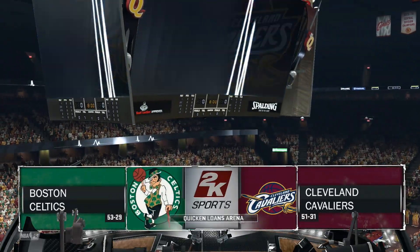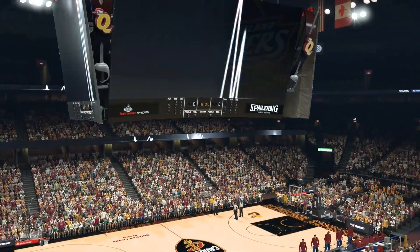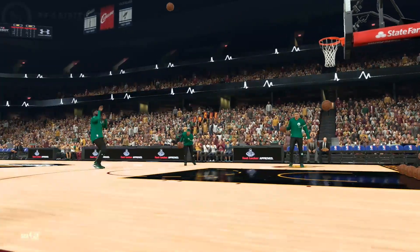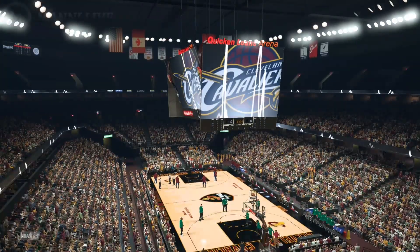It's the Eastern Conference on display, featuring the Boston Celtics. Home court advantage goes to the Cavaliers, playing here in Quicken Loans Arena. Welcome to what should be a great Saturday night for the NBA. I'm Kevin Harlan. We've got Steve Smith and Greg. And let's go straight over to David.